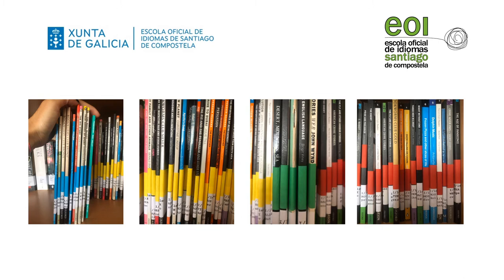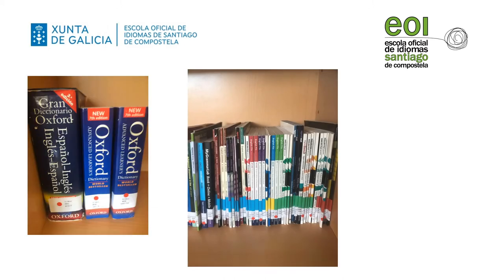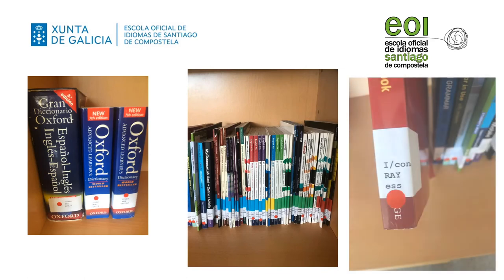Apart from graded material, on authentic books you can also find dictionaries, textbooks and other language books that can help you improve your language competence. You will see that some of these books have a red dot sticker on their spine, meaning that they cannot be borrowed. These books are for reference only within the library. So please visit our library, browse the bookshelves and pick the book or books that best suit your preferences.